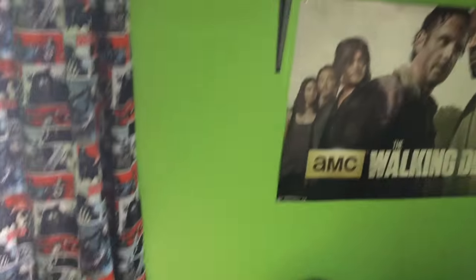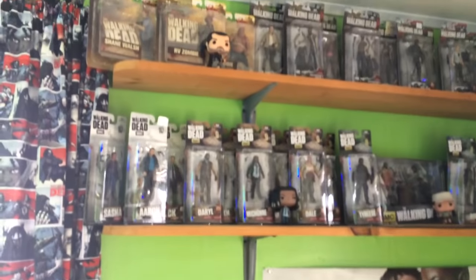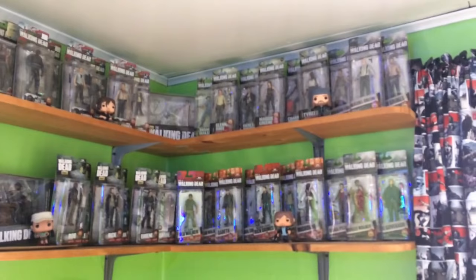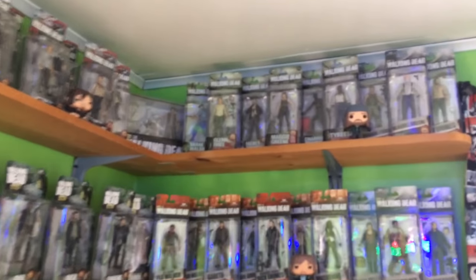And then down here I got Lucille, a lightsaber, and a lightsaber. Up here I have my Walking Dead collection, more. I got some Walking Dead pops up there, but I pretty much have every single one.